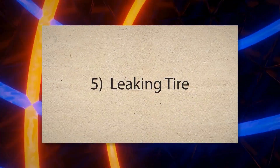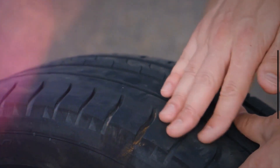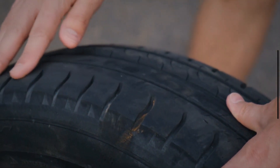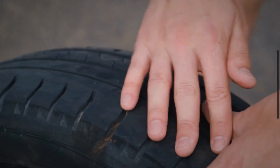5. Leaking Tire. A slow leak can be caused by a puncture from a nail or other sharp object, a damaged valve stem, or a compromised tire bead. Such leaks can cause gradual loss of pressure, triggering the TPMS light.